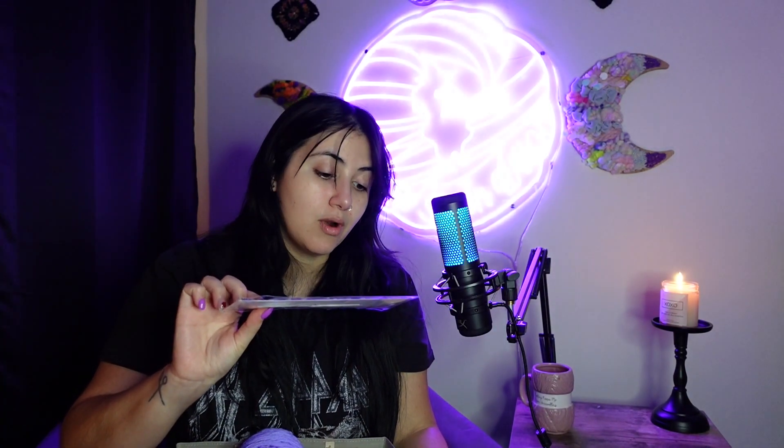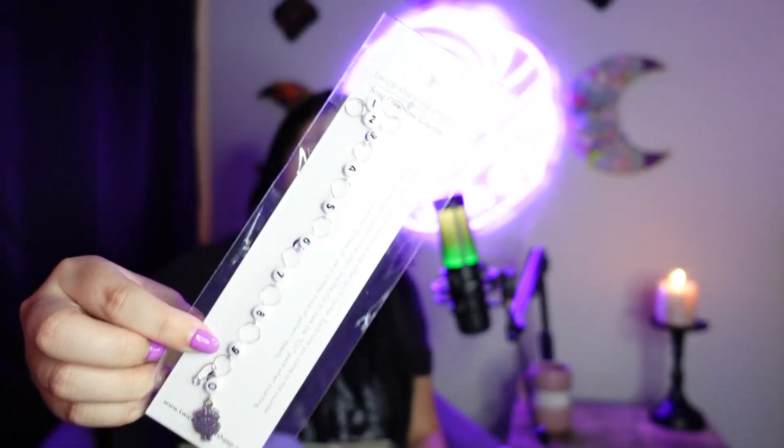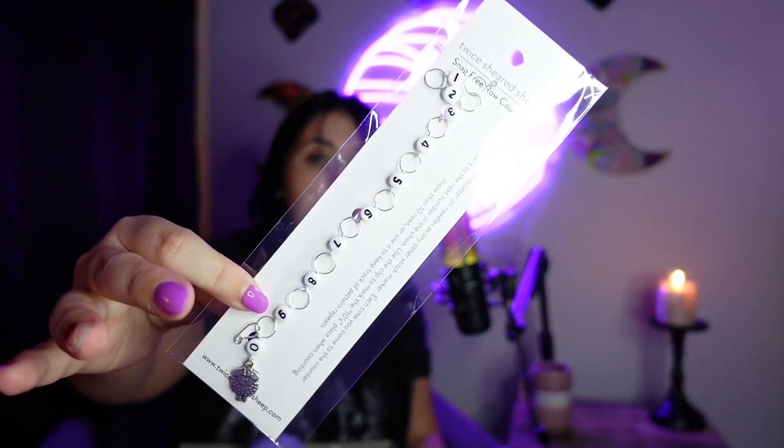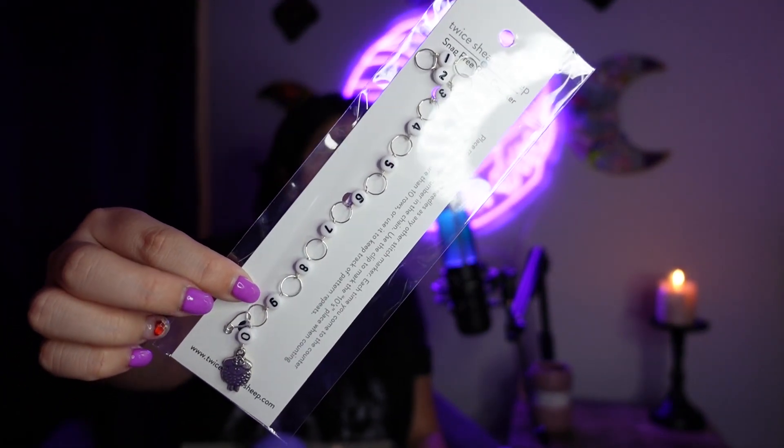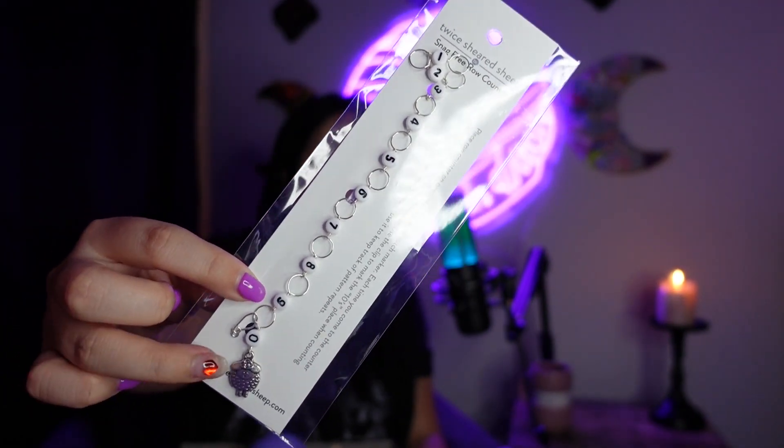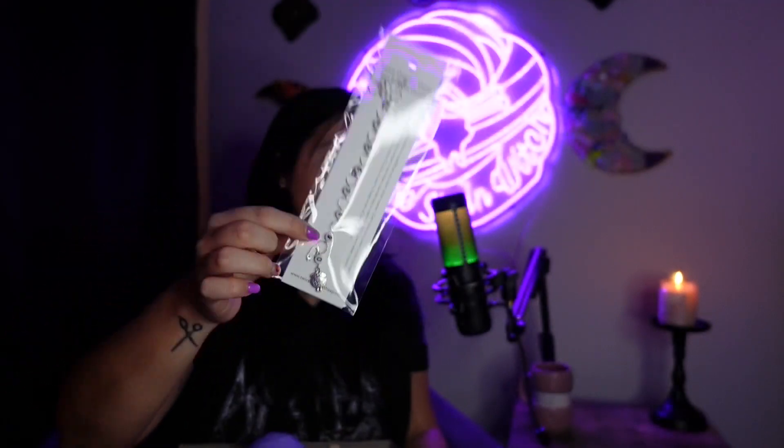I also got myself one of these row counters. It is a little row counter and it's got a little sheep on the end, which I love. I love sheep.